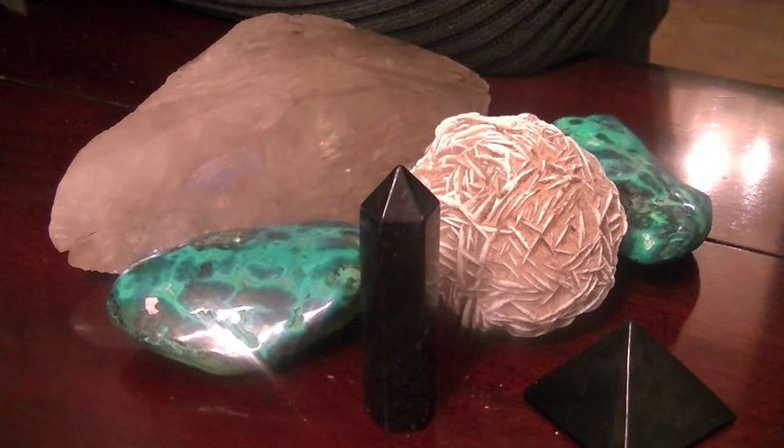G'day everyone and welcome to CrystalSoulJourney. Once again we have some more pieces that we'll be uploading to our website. But before we did that, we wanted to give you a chance to have a look at them here on YouTube. So for our subscribers and anybody else who happens to view the video, you'll get a chance to have the first look.